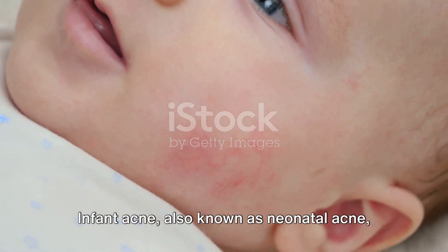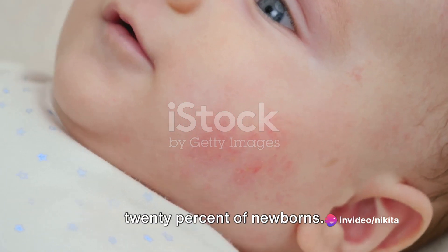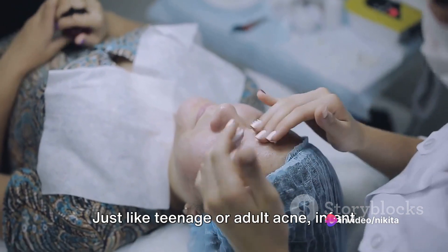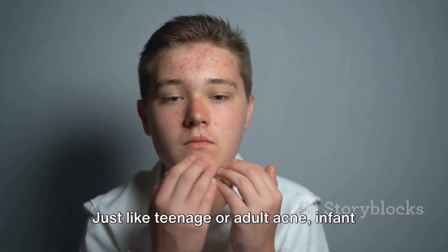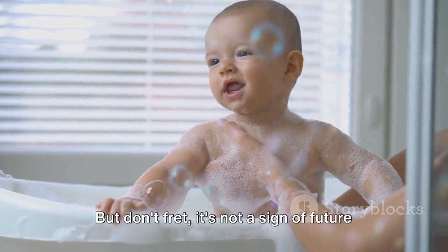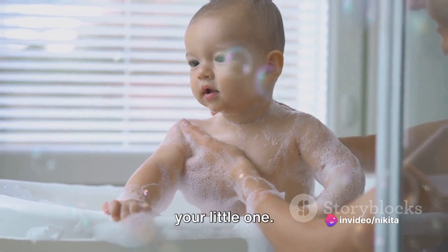Infant acne, also known as neonatal acne, is a skin condition that affects around 20% of newborns. It usually appears within the first two months of life. Just like teenage or adult acne, infant acne presents as small red or white bumps or pimples. But don't fret — it's not a sign of future skin problems, nor is it uncomfortable for your little one.